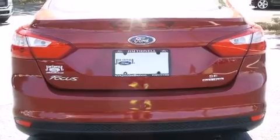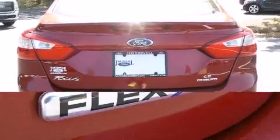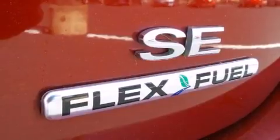a tachometer, fully automatic headlights, remote keyless entry, and one-touch window functionality.